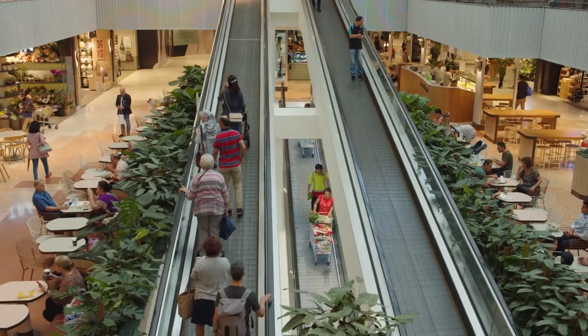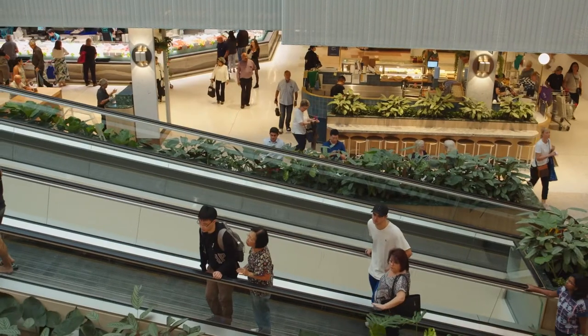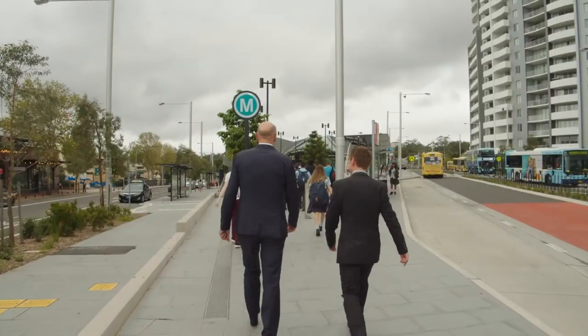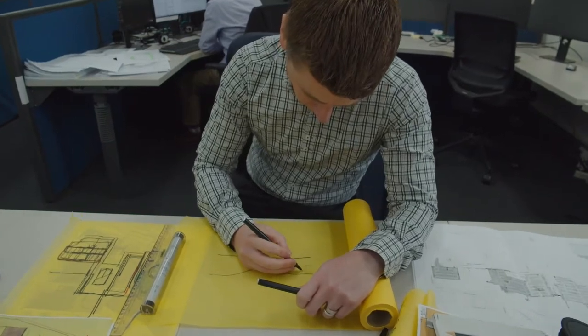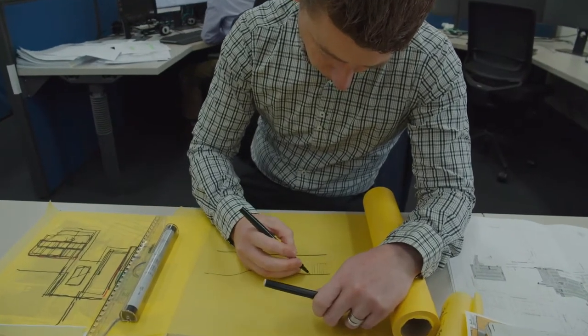Stage 1 development is landlocked. It's got David Jones sitting above it. It's retail on both sides, a car park on the other side, and then the rail link on the fourth side. It's a difficult environment to deal with because we're converting a car park into a retail shopping mall. So it was challenging.